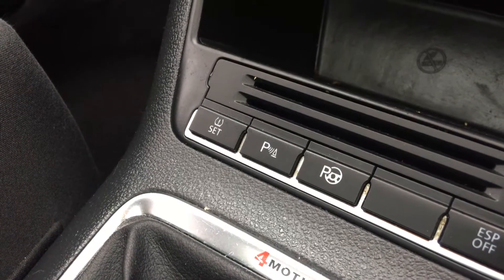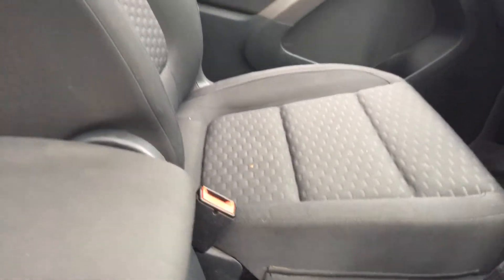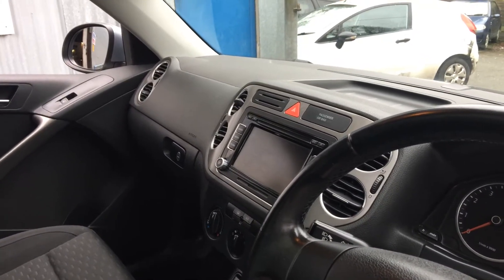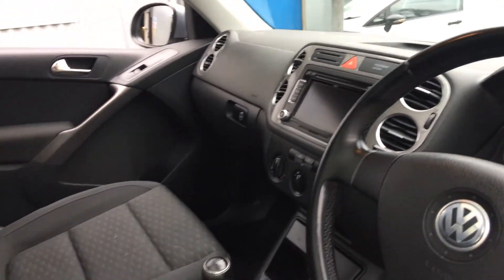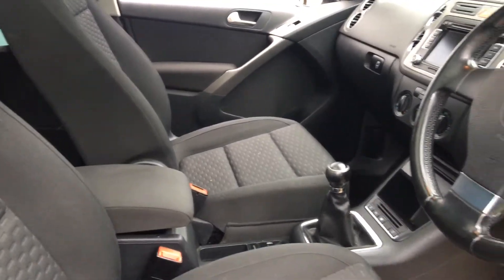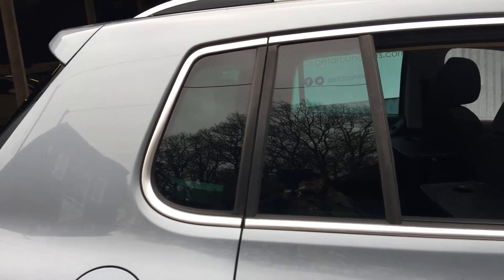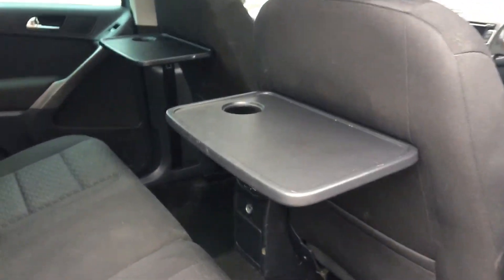I've never tried one but I will do later on today. Auto hold handbrake, radio CD player, Bluetooth connectivity, air conditioning. You have privacy glass in the rear. In fact when we open the doors you've even got little picnic tables.